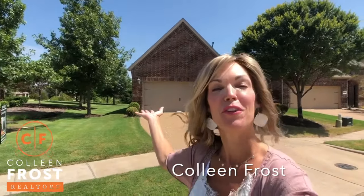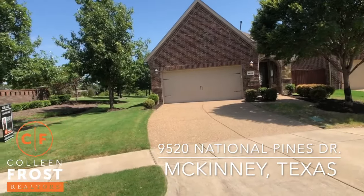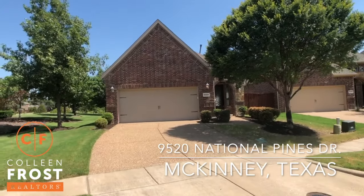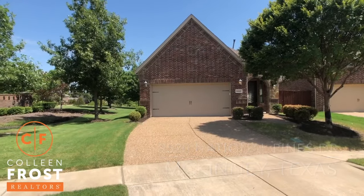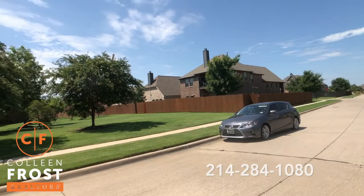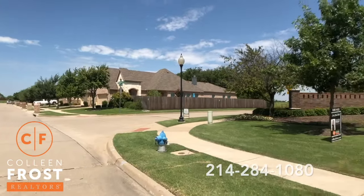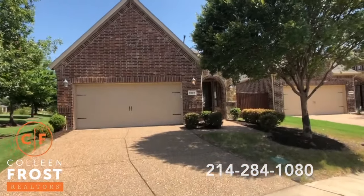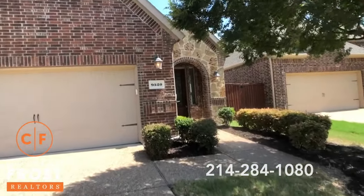Hi, it's Colleen Frost. I want to welcome you home to our beautiful listing located here in McKinney, Texas. We are in the Greens of Westridge at 9520 National Pines. Look at this fabulous corner lot one-story across from this beautiful green belt, wonderful golf courses all around, conveniently located off of Custer south of 380.